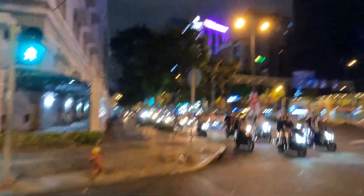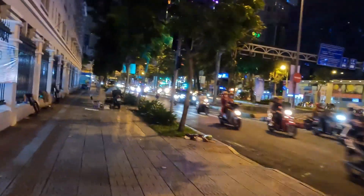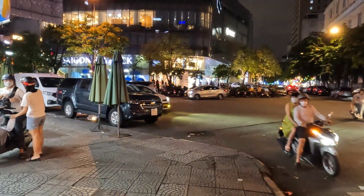We're just on our way back to our hotel now and it's around 11pm in the evening, and as you can see the traffic is still pretty heavy — it hasn't slowed down too much.